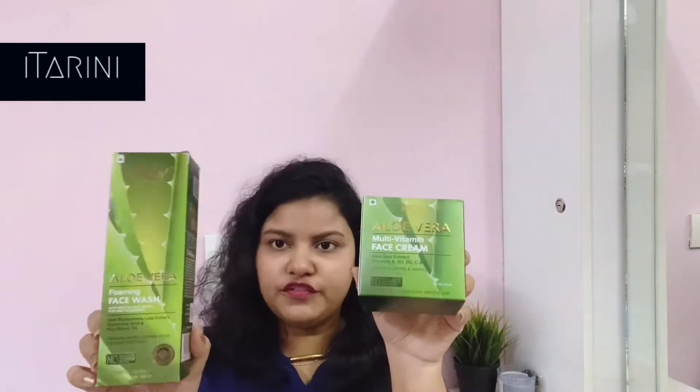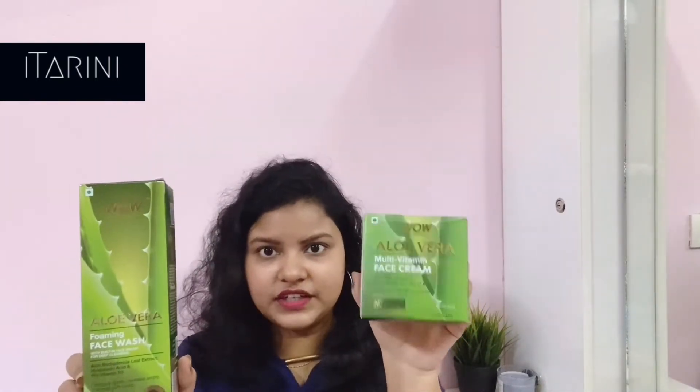Now talking about packaging, this is the outer packaging of the face wash as well as the cream. The face wash retails for 399 rupees and the face cream retails for 599 rupees. Now let's talk about the face wash first.